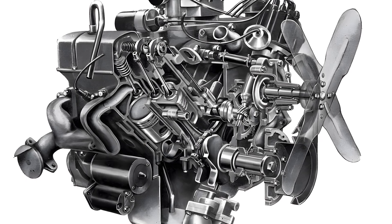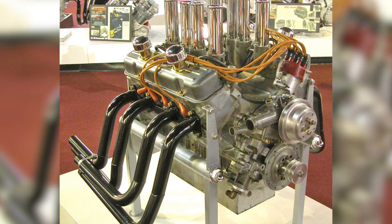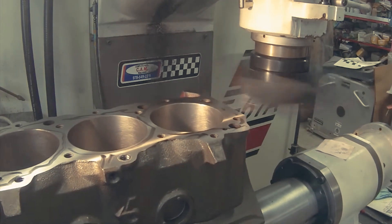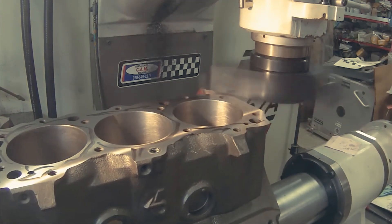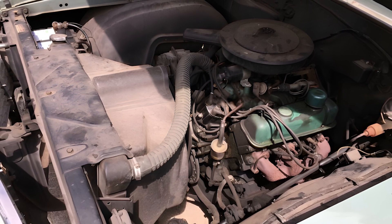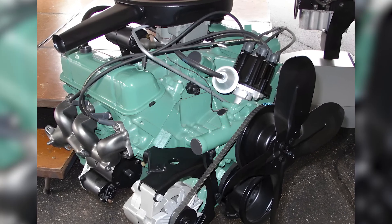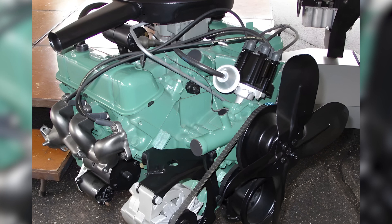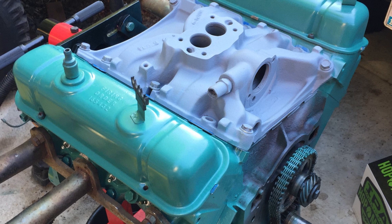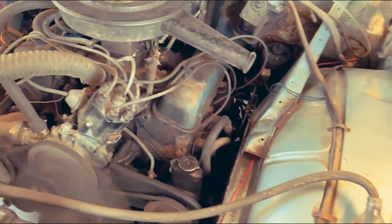Buick did not build from scratch. Instead, they adapted the architecture of the 215 cubic inch aluminum V8 engine. To reduce production costs, they replaced the aluminum block with cast iron, which was cheaper, easier to mass produce, and more tolerant of varying fuel quality. The revised configuration featured six cylinders arranged in a V layout with a 90-degree angle.